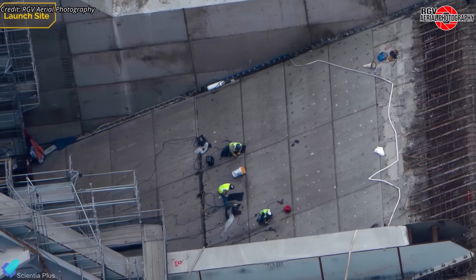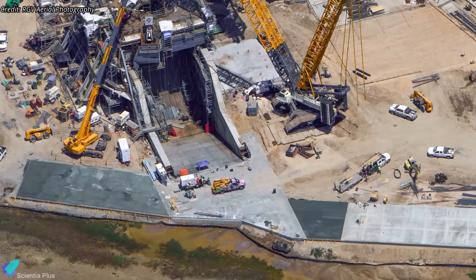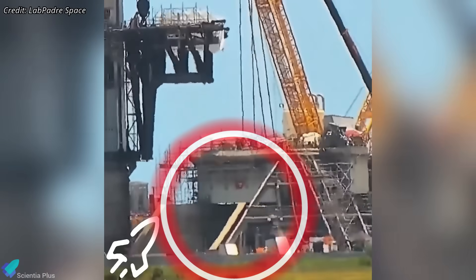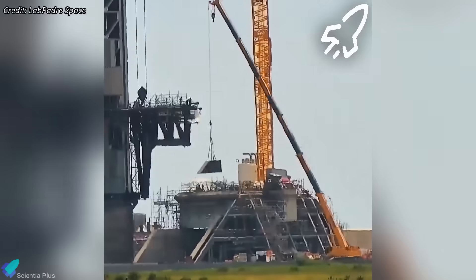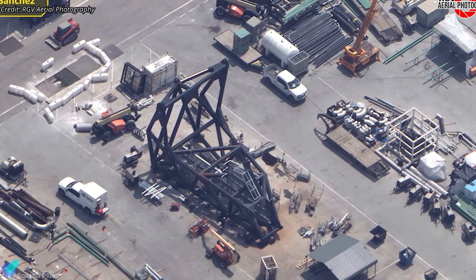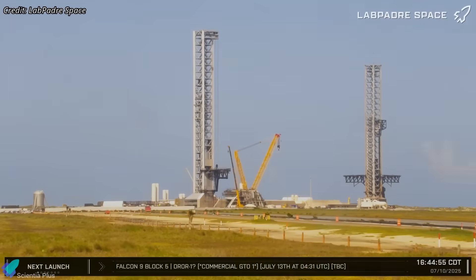Inside the flame trench, installation of steel panels to protect the floor from booster engine exhaust stresses has been completed. Outside the trench, concrete extensions are nearly finished, designed to reduce erosion and prevent surface damage from diverted exhaust. Final wall sections for the trench are also being installed, signaling that this part of the work is almost complete. The Ship Quick Disconnect arm for Pad B is currently being prepared at the Sanchez site and will be installed in a later phase. At this pace, Pad B could be fully operational by the end of the year.